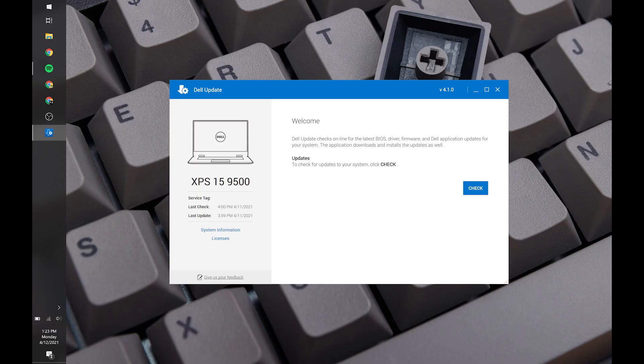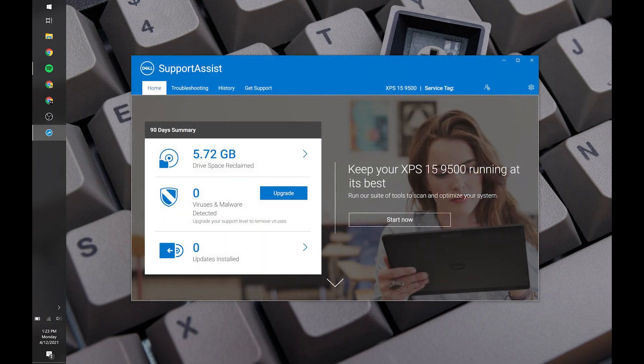Both Dell Update and Dell Support Assist are pretty much self-explanatory, so let's head into tip number two, which is about the Dell Power Manager software.